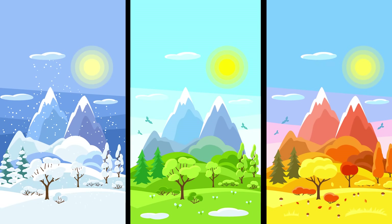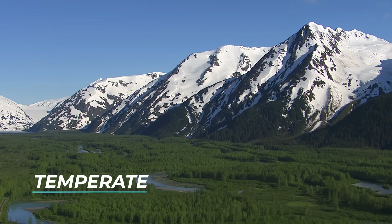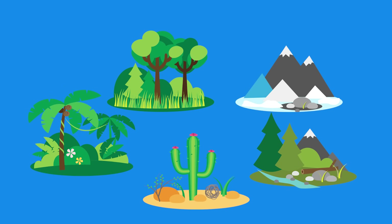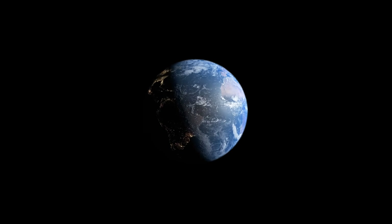The three climate zones are polar, temperate, and tropical. Each of these climate zones can be broken up into more specific climate zones, but in this video we are going to focus on those three zones.